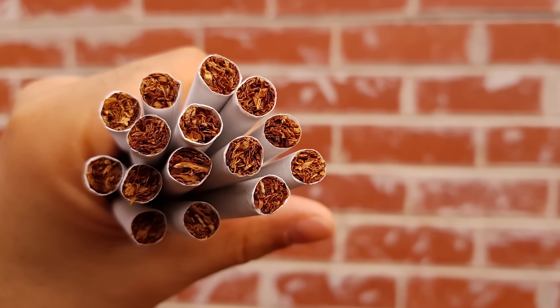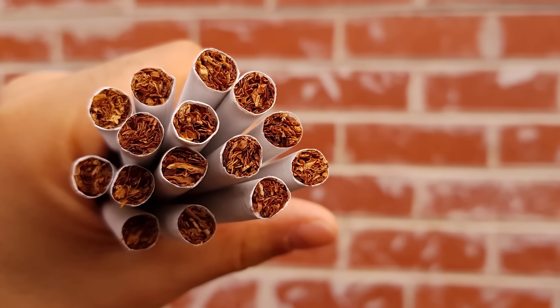There are thousands of other chemicals in tobacco smoke — we've only touched the tip of the iceberg. At least another 250 are known to be harmful, and 70 are known to initiate, cause, or promote cancer.